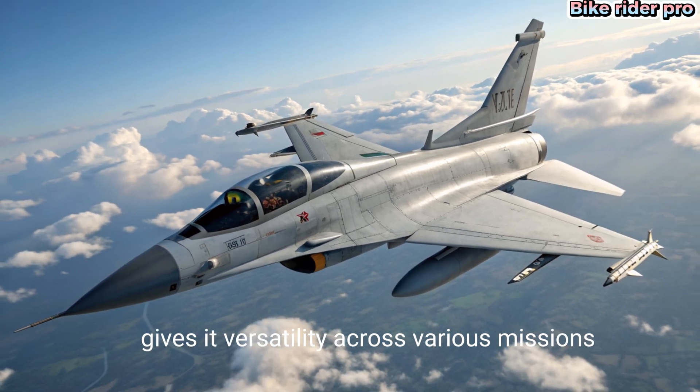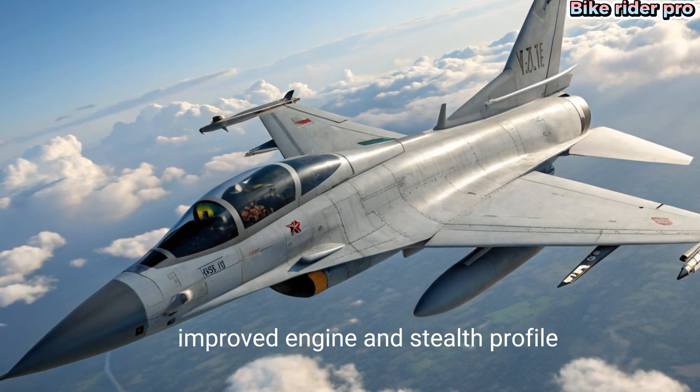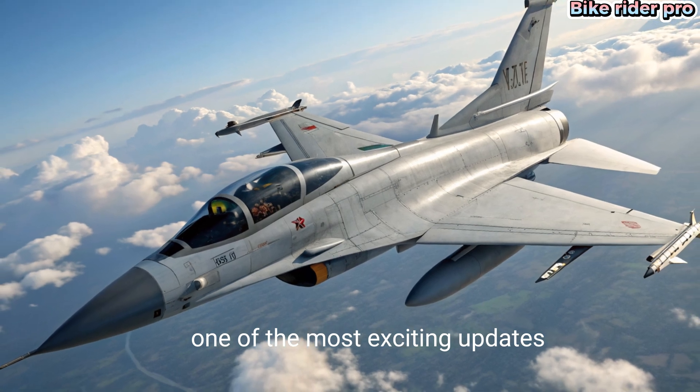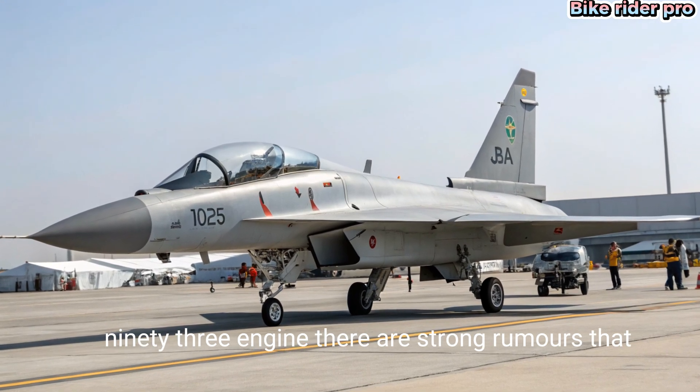From dogfighting to deep strike operations — improved engine and stealth profile. One of the most exciting updates is the anticipated engine upgrade. While the earlier versions relied on the RD-93 engine, there are strong rumors that the 2025 model may integrate the WS-13 or a similar advanced turbofan engine.